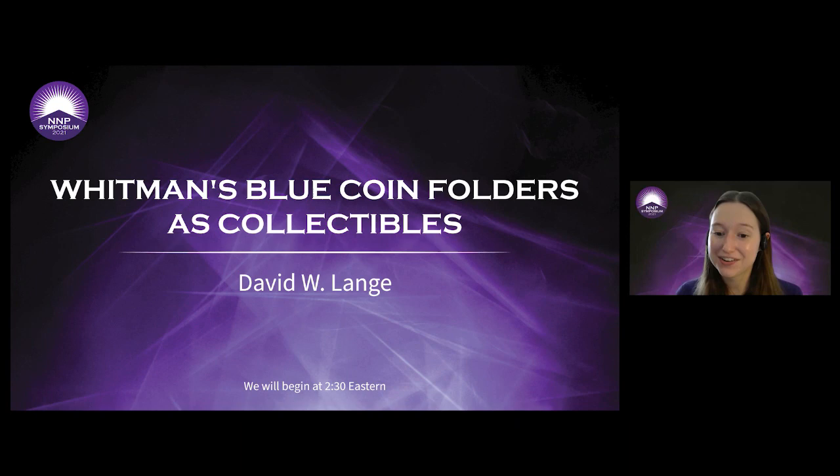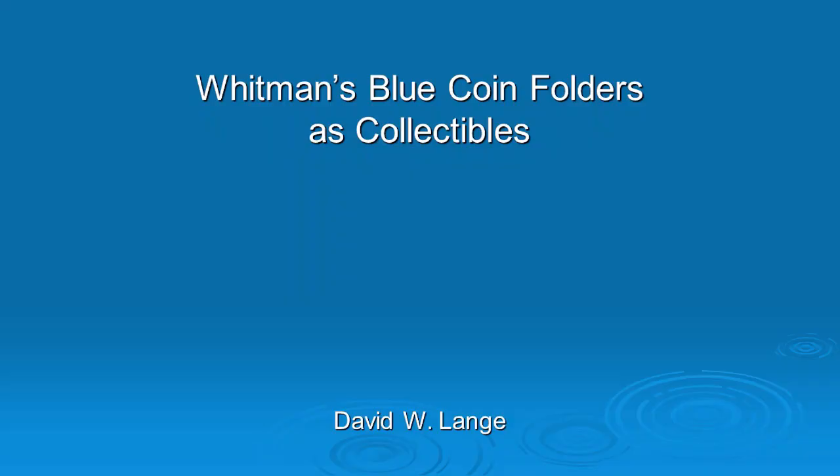Welcome to the NNP Symposium. Thank you for joining us and watching the recording. We had a few technical difficulties during this original presentation, so we are re-recording the beginning few slides. You'll notice that after those, David's face will appear on the video and everything will be as it was originally. We just had to fill in the gap a little bit. So thank you everyone for bearing with us and especially to David for being willing to redo this beginning portion. Without further ado, I will let David take it away telling us about Whitman's Blue Coin folders as collectibles.